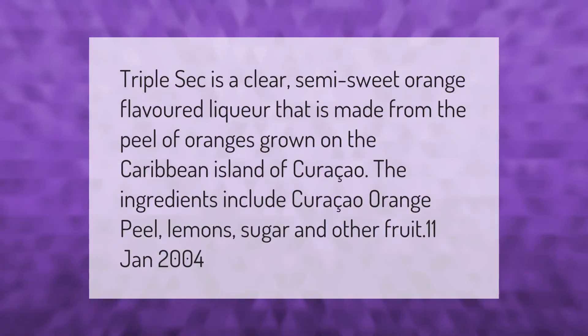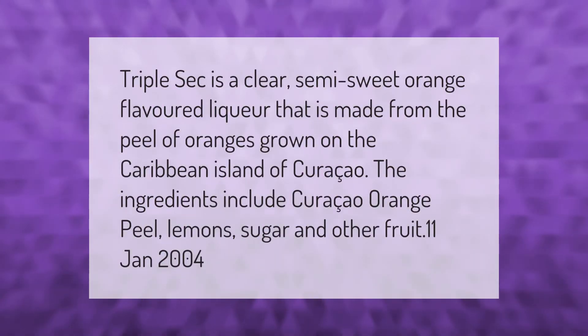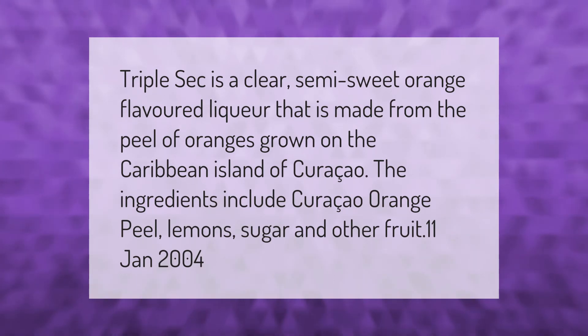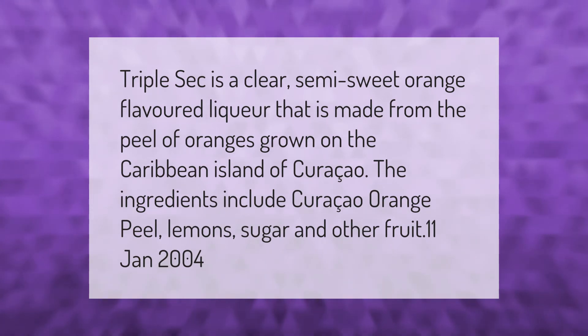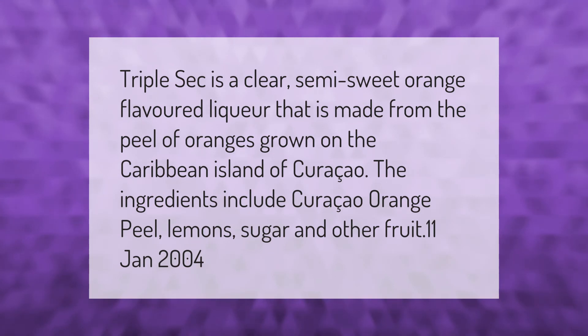Triple sec is a clear, semi-sweet, orange-flavored liqueur that is made from the peel of oranges grown on the Caribbean island of Curaçao. The ingredients include Curaçao orange peel, lemons, sugar, and other fruit.